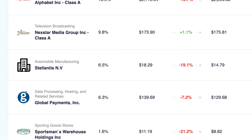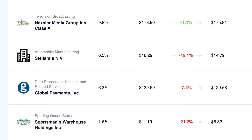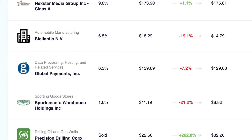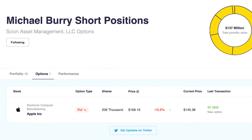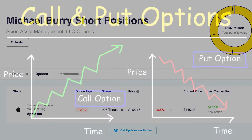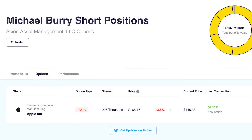If we quickly skim over the rest of the smaller positions in the portfolio, we have Nexstar Media, Stellantis, Global Payments, and Sportsman's Warehouse. There's one more holding that's pretty easy to miss because you have to click into options to see it, and that is a put contract against Apple. A put contract is a financial option that rises in value when the price of the stock falls — the opposite of a call option which rises when the stock increases in value. So basically Burry is shorting Apple's stock in the short term, and based on his buy price and the current price, he seems to be doing pretty well with that one.